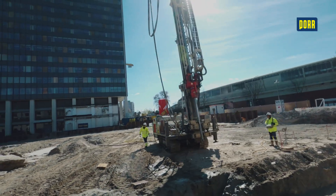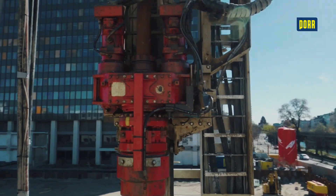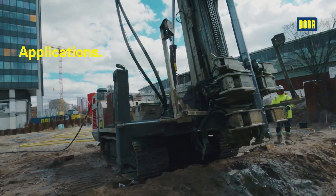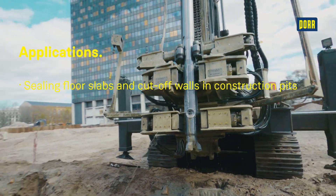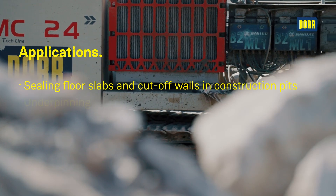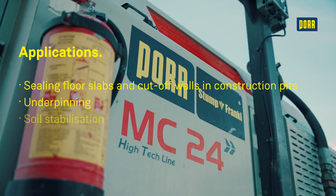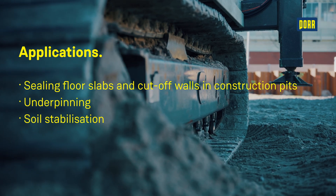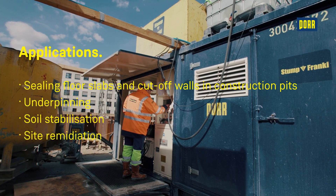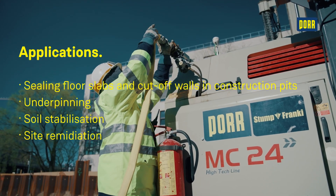Jet grouted columns are subsoil injections used in many areas of special civil engineering for stabilising and sealing the subsoil. The jet grouting method is used to create sealing floor slabs and cut-off walls in construction pits, as underpinning to secure the foundation of existing structures and new buildings, to stabilise soft soils and soils with low load-bearing capacity, and in the remediation of contaminated sites to bind or enclose pollutants in the soil.